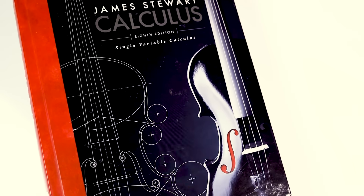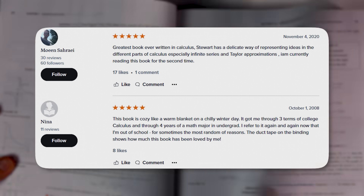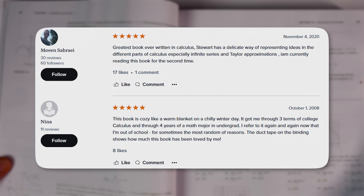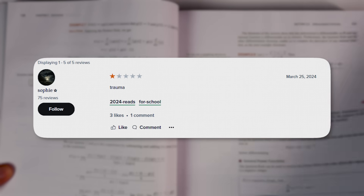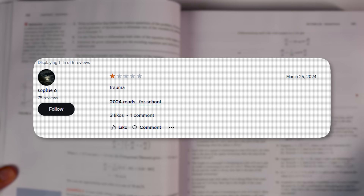Stewart's Calculus does have pretty good reviews on Goodreads with an average rating of 3.98 stars out of five from nearly 1,500 reviews. According to the five-star reviews, Calculus is the greatest book ever written on calculus and even cozy like a warm blanket on a chilly winter day. Other five-star reviews also say the book is informative, detailed and a great reference even after the class is over. One-star reviews like one that simply read 'trauma' may have more to do with the student's opinion on the subject itself rather than anything Stewart wrote.